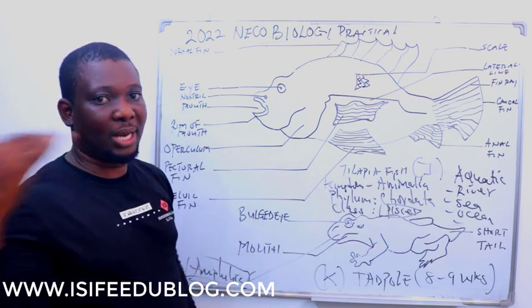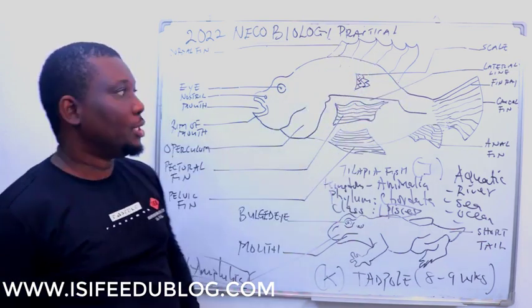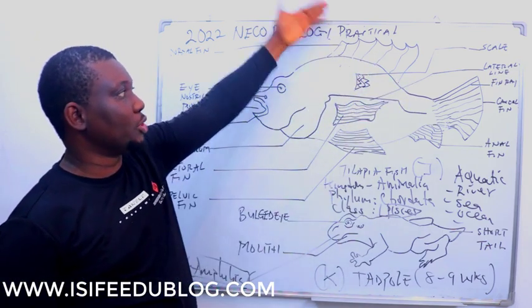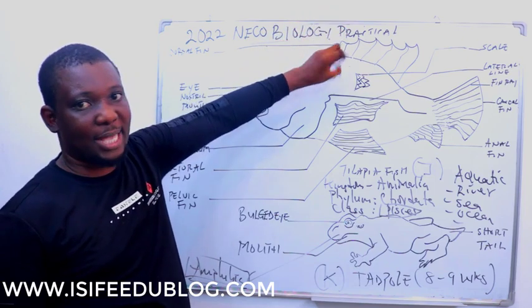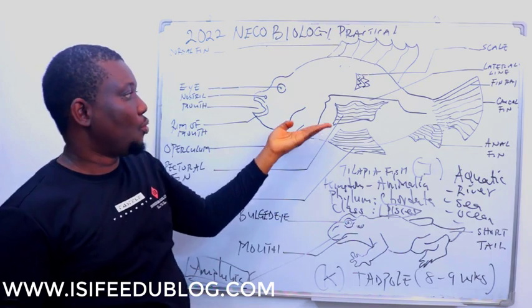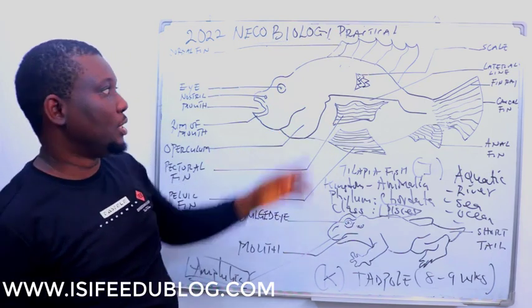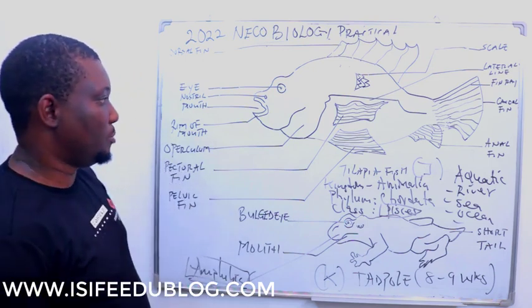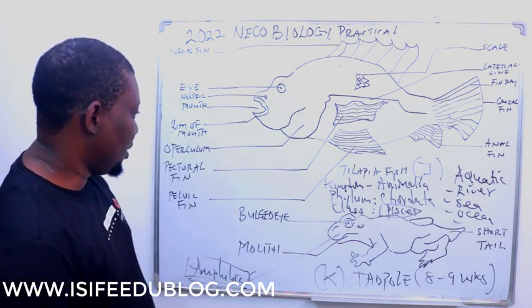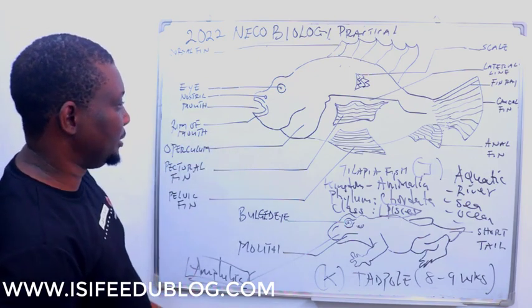The dorsal part of the fish is dark or grayish, while the lateral part is silver-colored. This grayish dorsal part is also for camouflage — when it swims, this is what can be seen from above. These are the observable features of Specimen J, the tilapia fish.